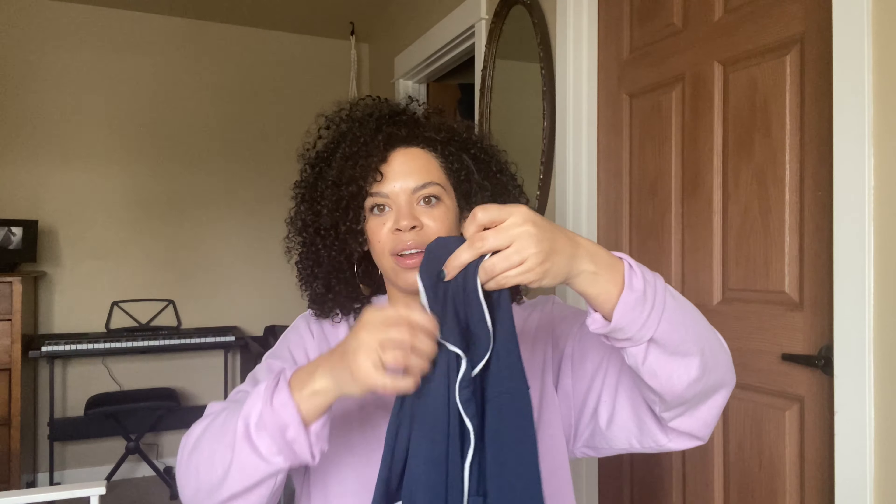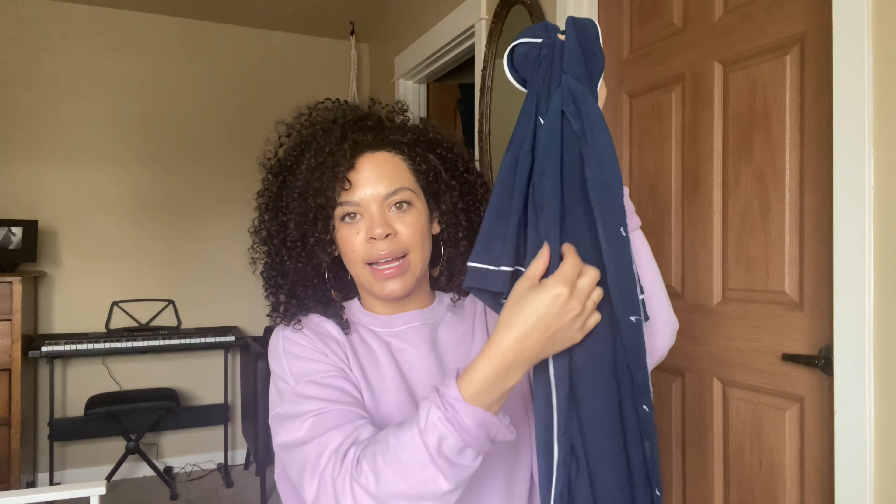Jumping into my first item — apologies for the creaking, I'm sitting on our dining room chairs, very creaky. So I found the most comfortable pajamas at Target. The brand, like I mentioned, is A Star Above. Here they are — I'm going to try them on so you can see what they look like on. It's a little short sleeve with white piping and comes with these little shorts.